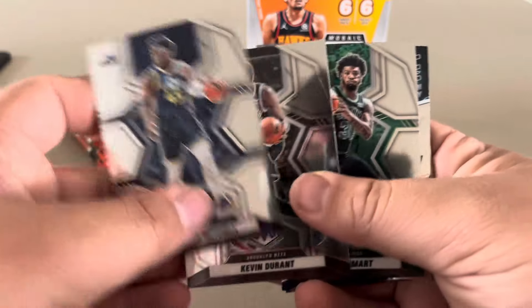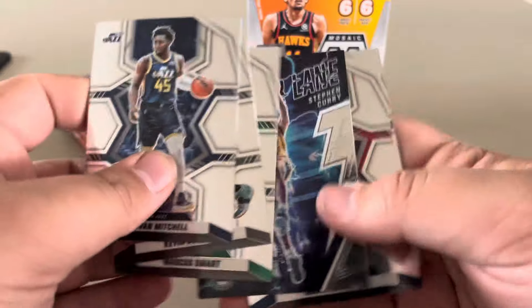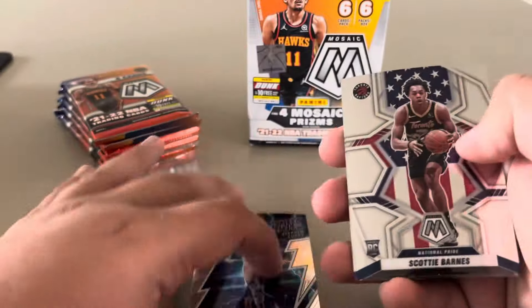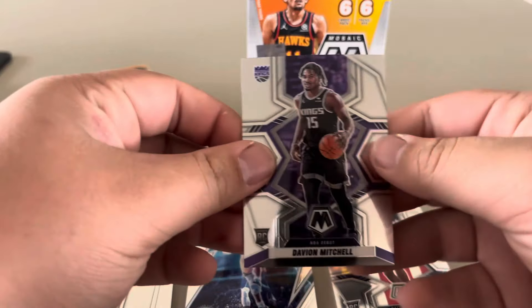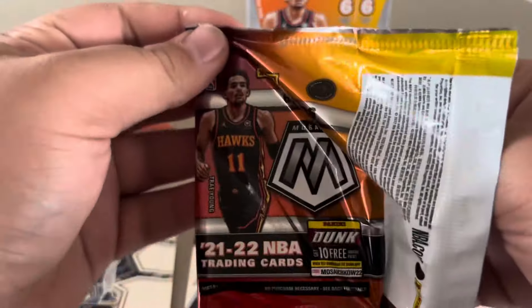In this box we've got Donovan Mitchell, Kevin Durant, Marcus Smart on the Celtics, Thunder Lane Stephen Curry Mosaic, national pride Scotty Barnes rookie card, and Davion Mitchell rookie card. I like these cards. Comment below — do these cards go for a lot?